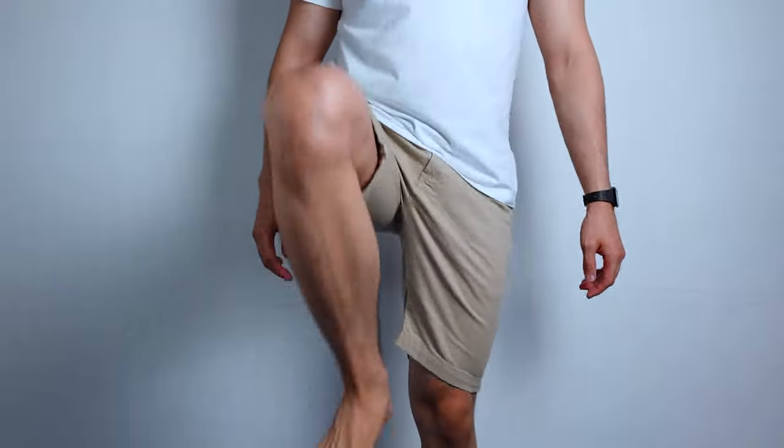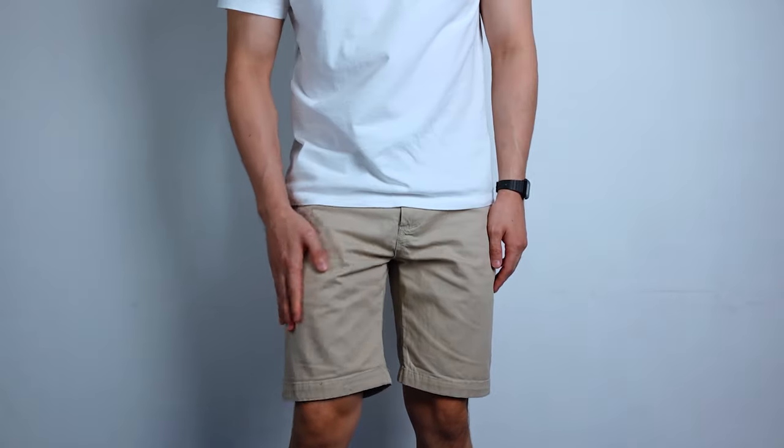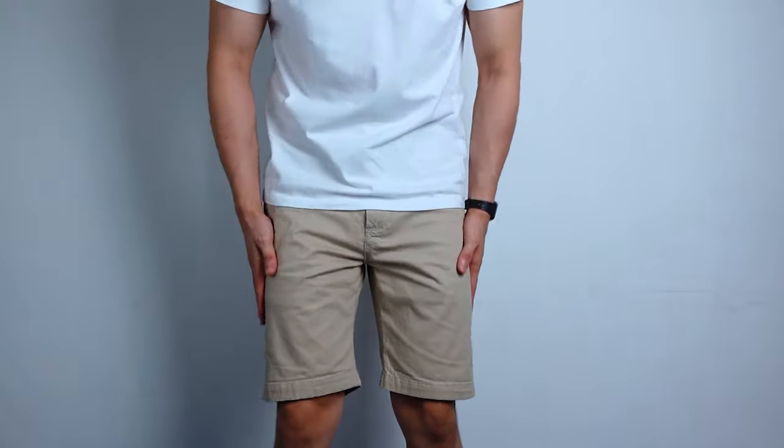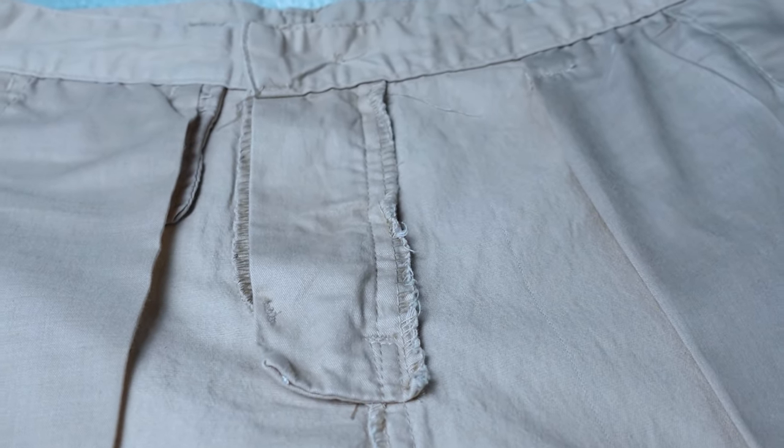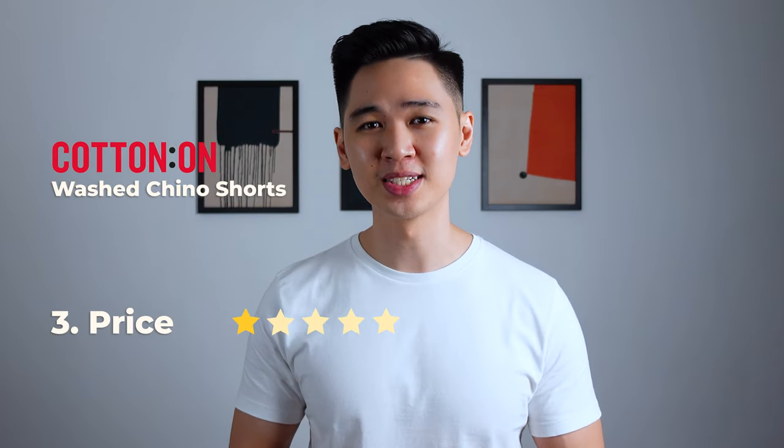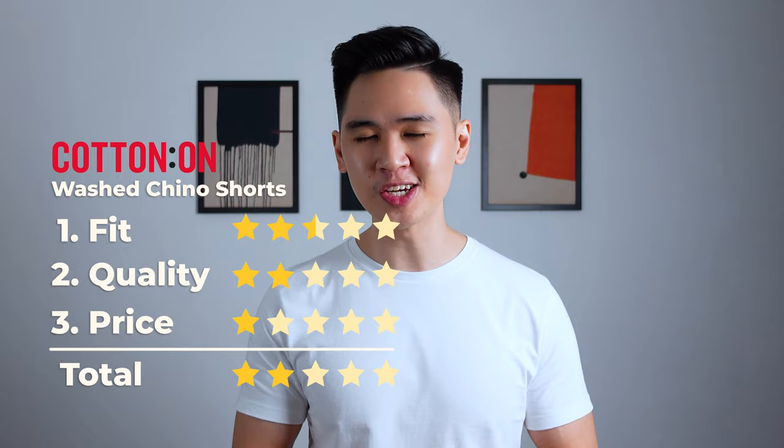In terms of comfort, I gotta be honest — it's really bad. There seems to be some friction when walking around in these shorts, which is surprising because they're pretty soft to the touch. The zipper quality is below average as well — a lot of friction — and same goes for the stitching quality. Disappointed to say the least: 2 stars out of 5 for quality. For the price of 98 ringgit, there needs to be some form of quality, so I'm giving it 1 star for price, giving it a total score of 2 stars out of 5.